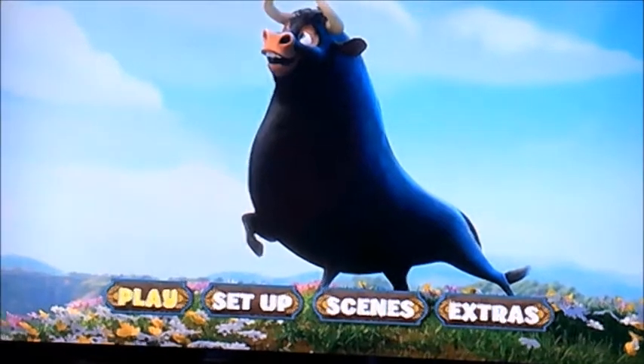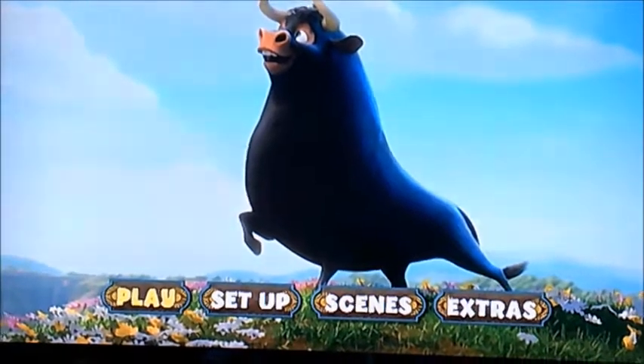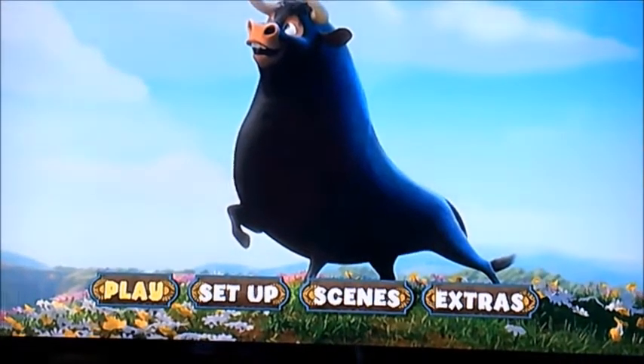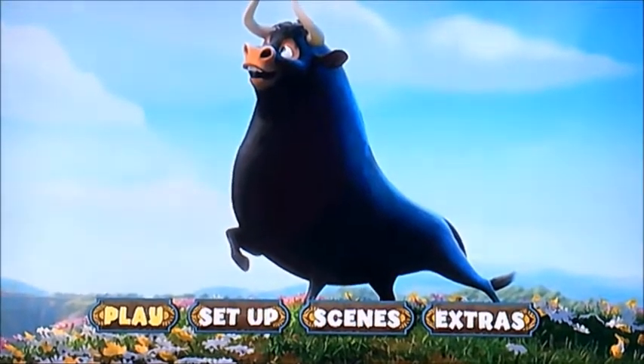Hi guys, it's me again. Today I'm going to be doing another DVD Bay walkthrough, and we're now going to be doing Ferdinand. It's a Blue Sky Studios production — so rest in peace to Blue Sky Studios.